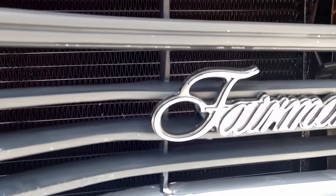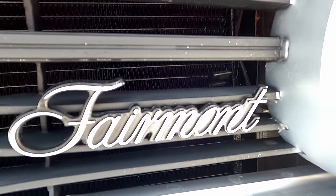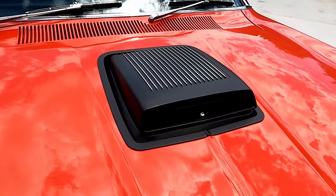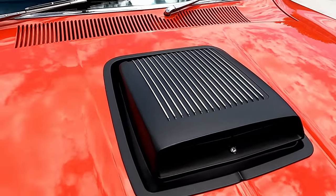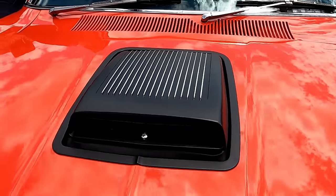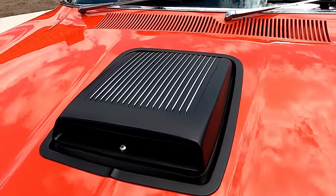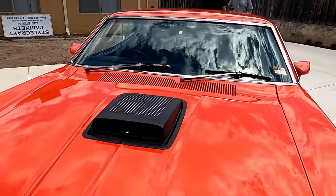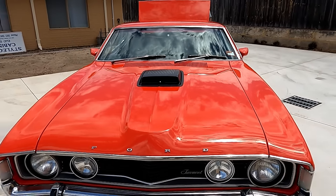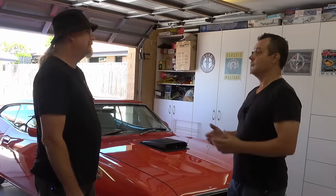What drew you into this world? When Dad first moved over from Italy to Australia, the first car he bought was a Ford, and that started the Ford tradition in the family. My older brother's got Fords — half a dozen collector cars, all Fords. My other brother Elio, who you're interviewing, has a couple of Fords. I've got Fords, my kids have got Fords — the whole family basically got Fords. That's how I got into it, and I've liked them ever since.